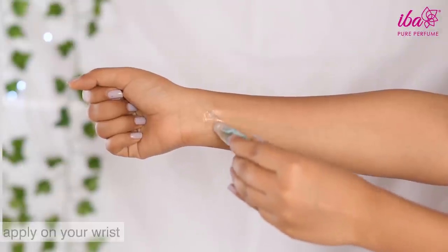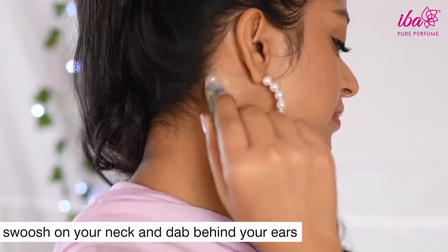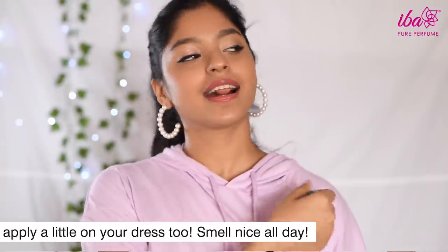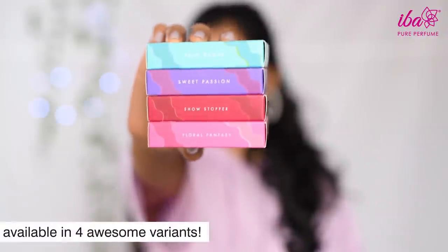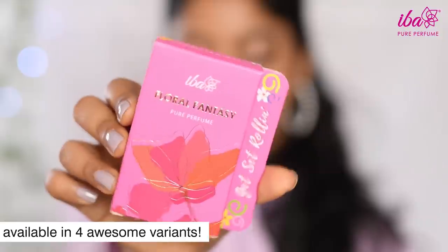For the application part, these work best when applied on your pulse points. Go ahead and apply some on your wrist, inside of your elbows, on the neck, and dab behind the ears. You can also apply it on your outfit and that's going to leave you smelling good all day. These are available in four variants: Raindrops, Sweet Passion, Floral Fantasy, and Showstopper.